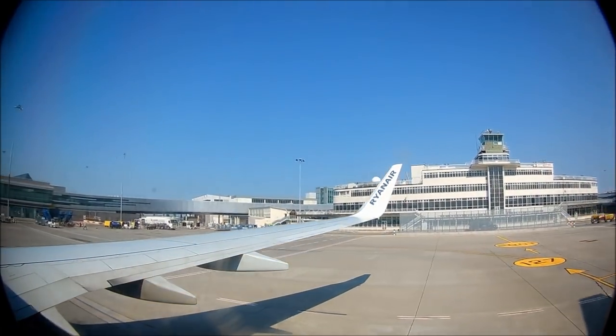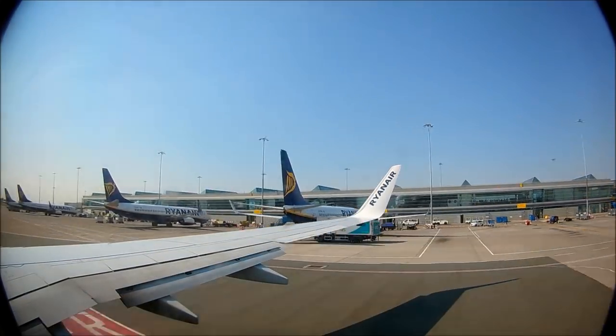Unfortunately, due to the age of the aircraft, the windows were quite scratched, but I managed to film it as best I could.